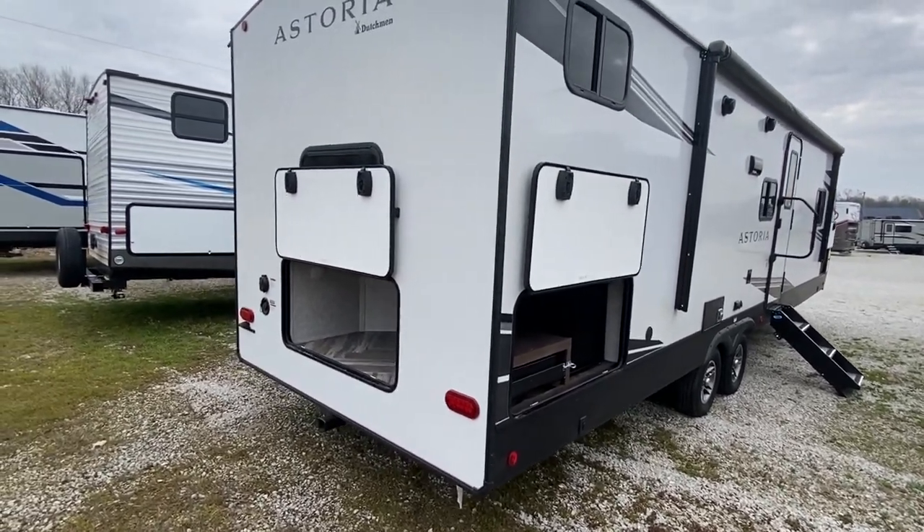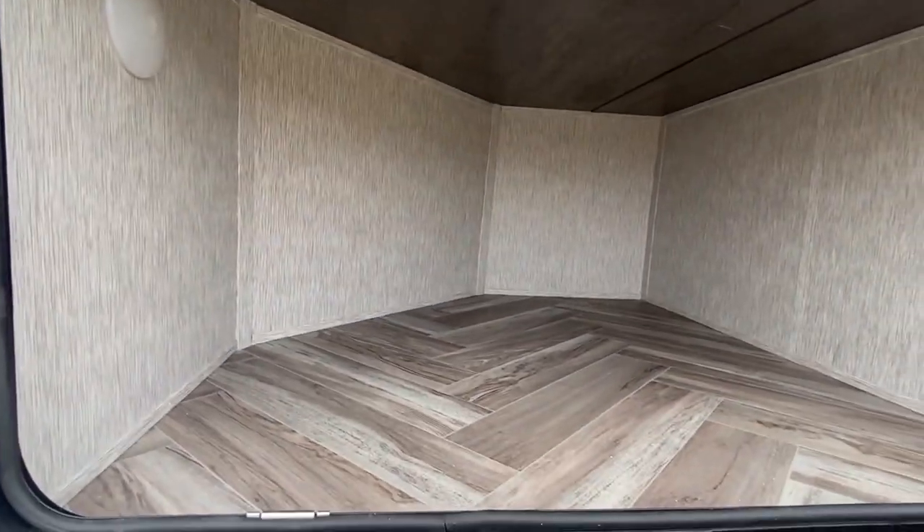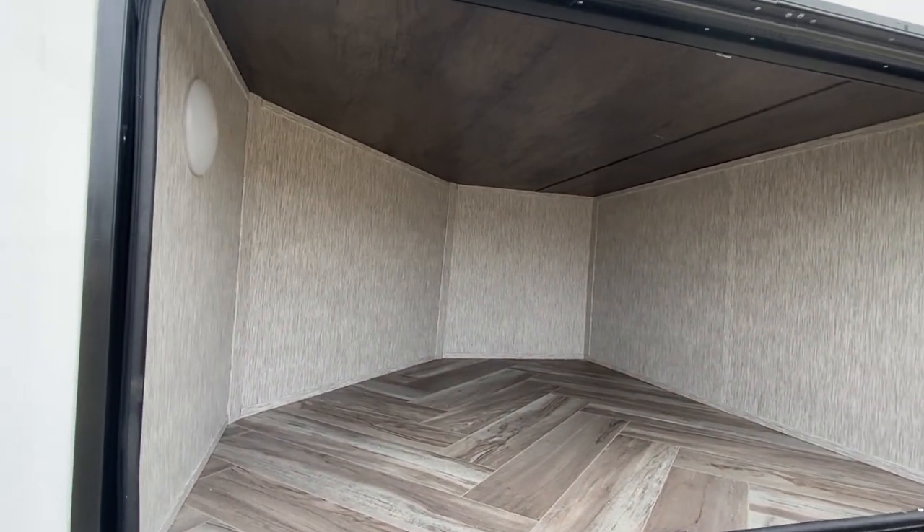Check this out — this is what I was talking about. We've got another storage compartment back here. This is one of the cool features on this one. That's awesome, right?